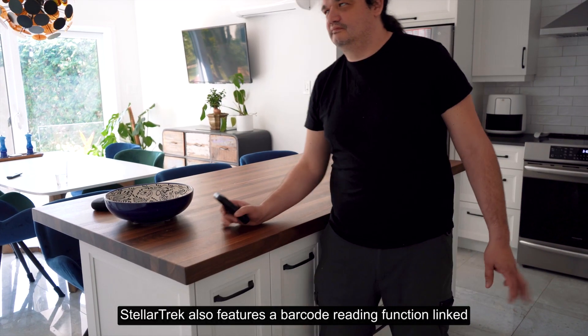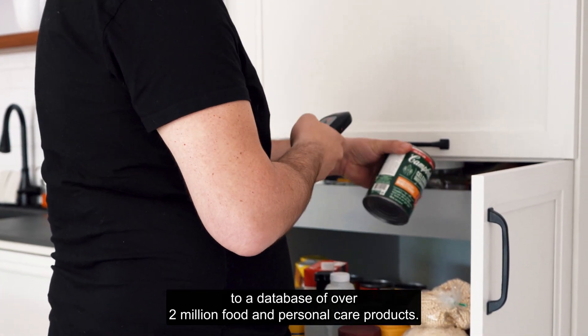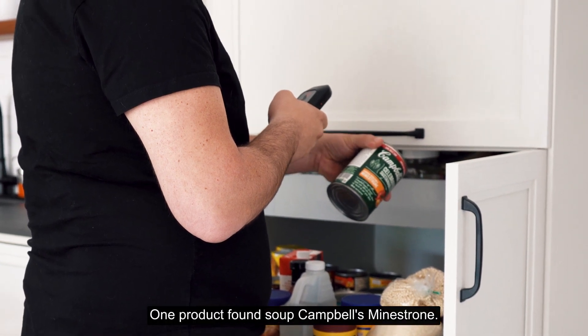The Stellar Trek also features a barcode reading function linked to a database of over 2 million food and personal care products. Barcode selection. One product found. Soup Campbell's Minestrone.